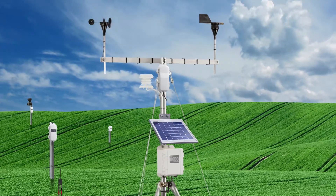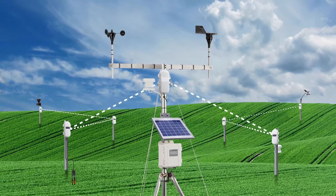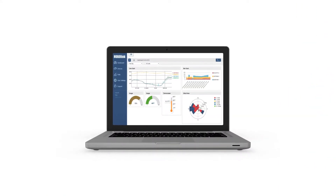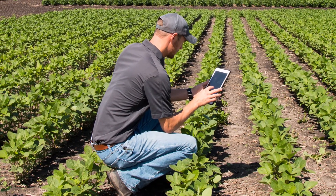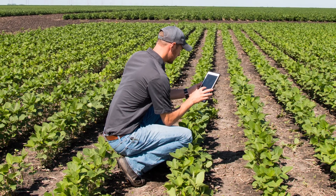With the HoboNet Field Monitoring System, you can measure conditions over large areas once considered too costly or impractical to monitor. Now, with near real-time information and a wider coverage area, you can protect your crop, optimize crop management, and gain better data and more insights than ever before.